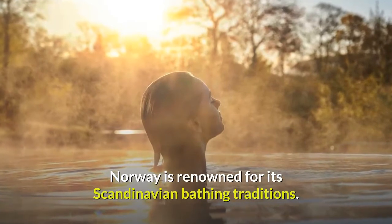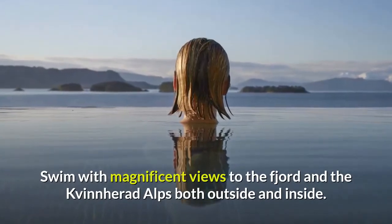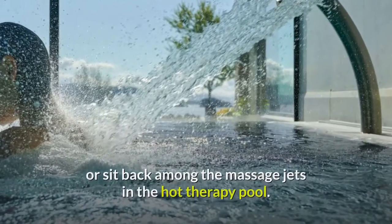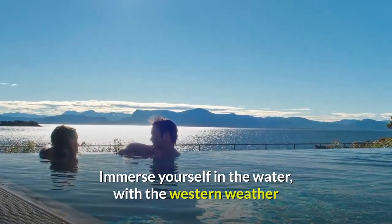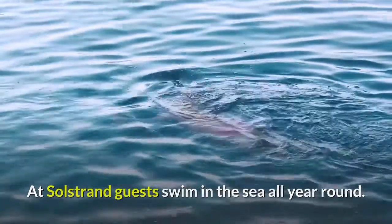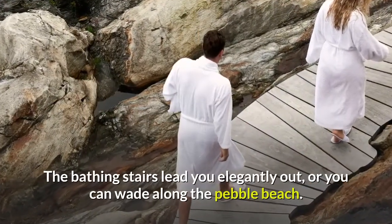Norway is renowned for its Scandinavian bathing traditions. Swim with magnificent views to the fjord and the Kvinharad Alps, both outside and inside. You can relax in the outdoor pool, take a refreshing swim in the fjord, or sit back among the massage jets in the hot therapy pool. Immerse yourself in the water with the western weather before you, as people have done at Solstrand for 125 years. At Solstrand, guests swim in the sea all year round. You can walk indoors from the bathroom right to the fjord, where bathing stairs lead you elegantly out, or you can wade along the pebble beach.